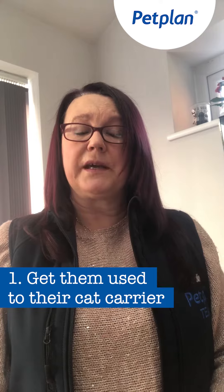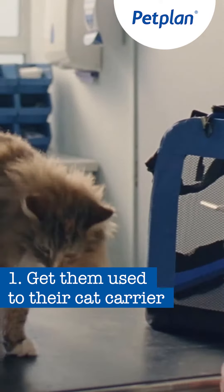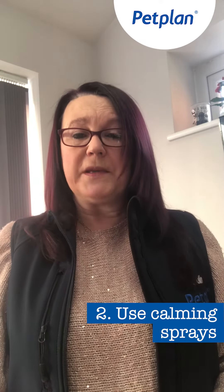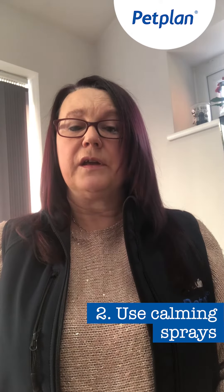There are things you can do at home to make this experience a little bit easier for them. First of all, the cat basket — have that out whether it be all the time or just a few days before, so the cat gets used to the look of the basket and the smell of the basket. You can buy calming sprays that you can spray on the bedding and on the basket itself. This makes it not such a scary place.